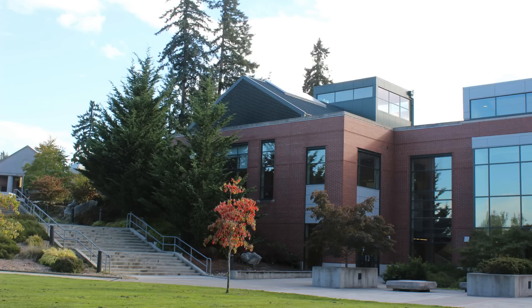Hello, Puyallup Post viewers! Many of you may be new to the Pierce College Puyallup campus, so we thought we'd give you a short tour of some of the important places here.